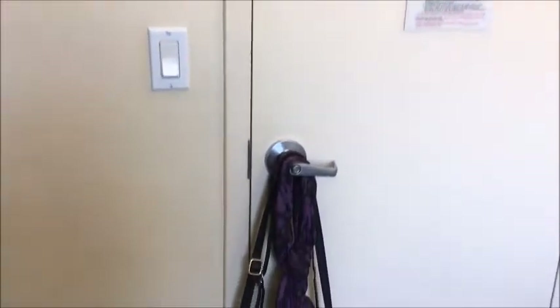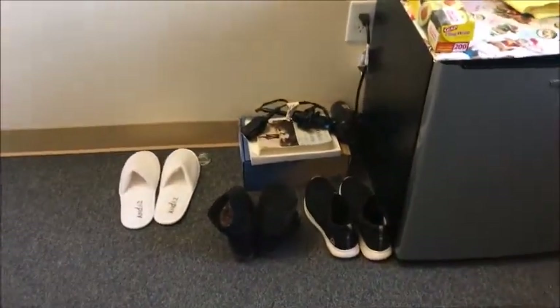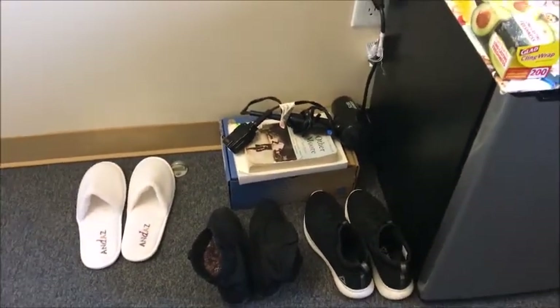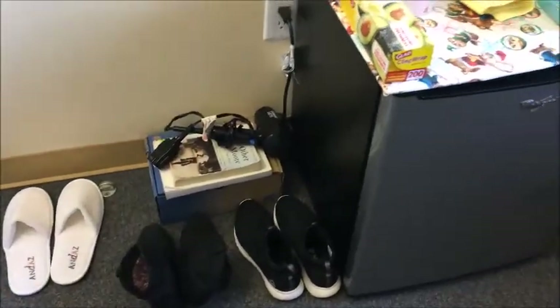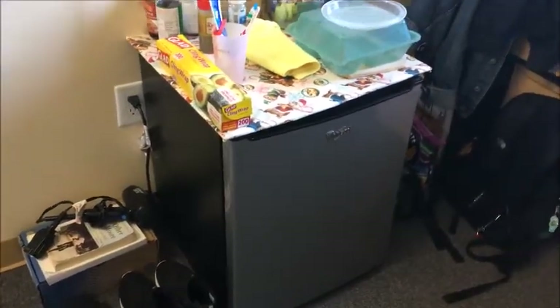Starting from the door, there's the light switches right there, and then I just hang my shoulder bag and my scarf right here. Then moving on from the door, right next to it I have some shoes — my slippers, my boots, my running shoes. And then you need a hairdryer because they don't provide you one, so you have to bring your own or share with your suite mates. I just have my own, and right here is my refrigerator.